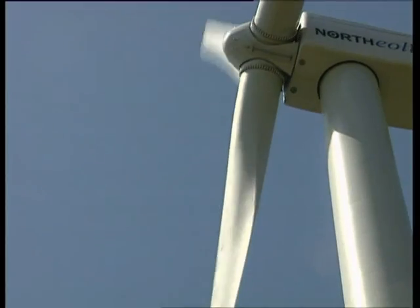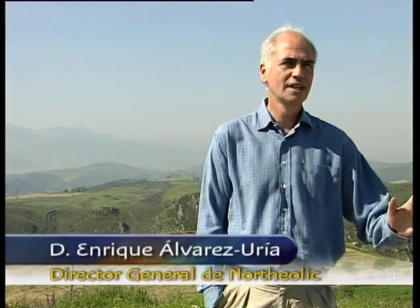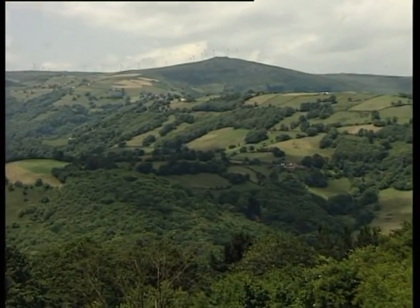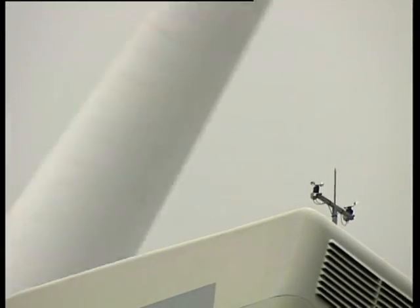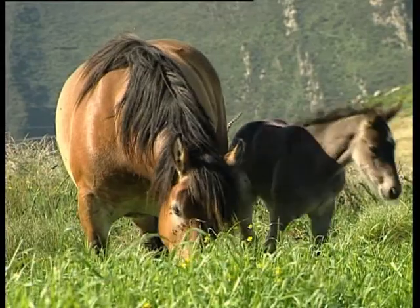Todo proyecto eólico comienza con la búsqueda de un emplazamiento idóneo para la implantación de un parque eólico. Para ello debe reunir a priori una serie de condiciones. En primer lugar debe tener el viento suficiente para que la producción del parque eólico compense la inversión económica a realizar y tengamos una rentabilidad adecuada. Además, el futuro parque eólico debe ser compatible con el respeto al medio ambiente, al patrimonio cultural y la ordenación del territorio donde se implante la instalación.